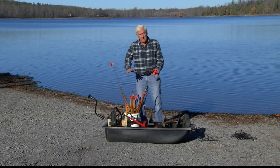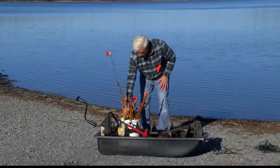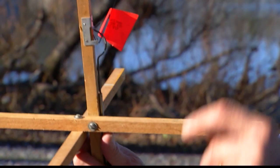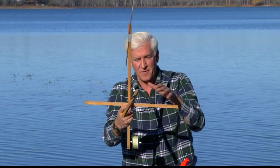For ice fishing, here are some of my safety devices. These are tip-ups — you take the flag, run this into the hole, and when a fish pulls on it the flag goes up and you know you have a fish. It's a basic tip-up that most people use.